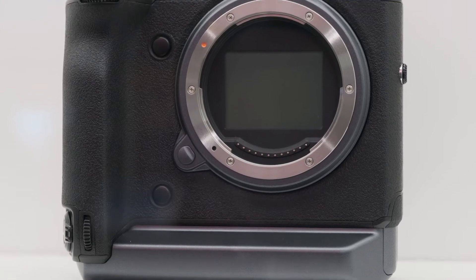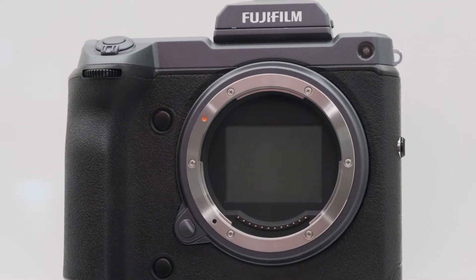Now to the more interesting announcement — it's still a concept camera, but this is the GFX 100. 4K up to 30p, yes. 10-bit internal recording. And it's a medium format camera.